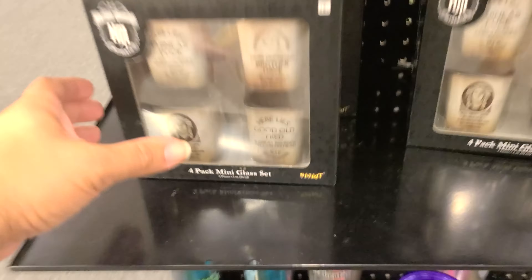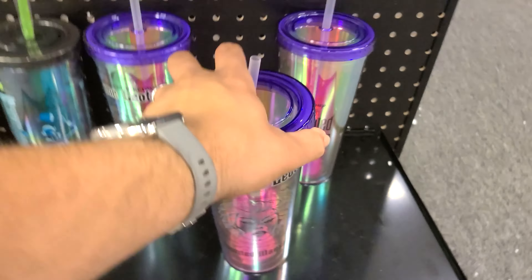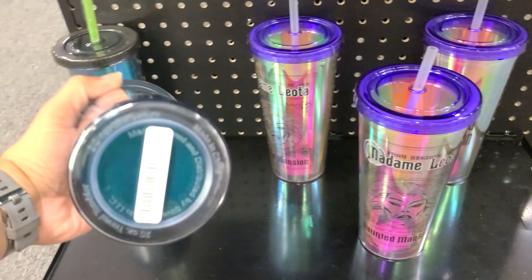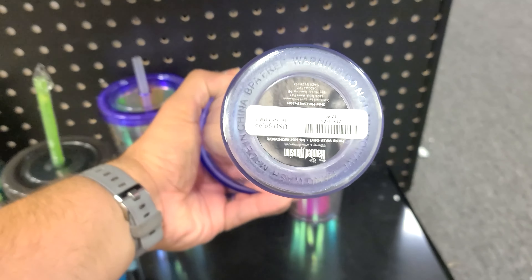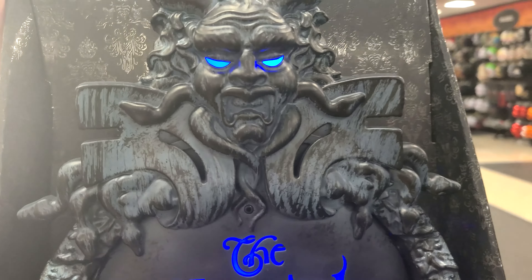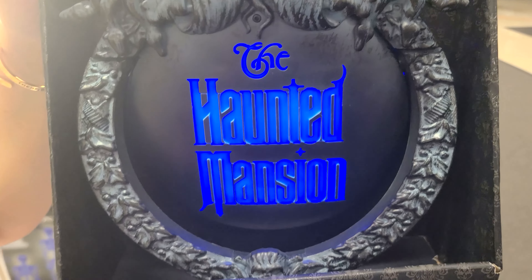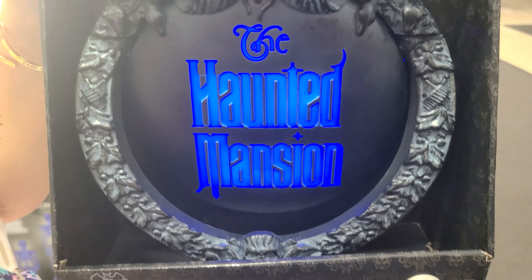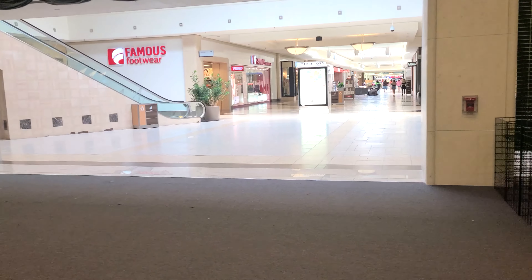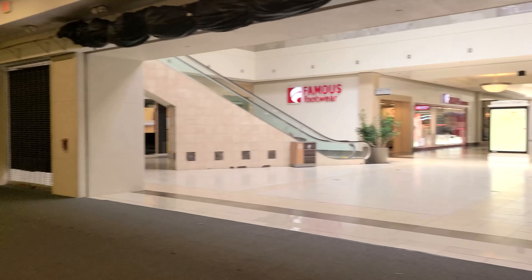They've got a mini glass set. And of course some nice cups down here — the hitchhiking ghosts on one, Madame Leota on another. They are $9.99 each. There's also a door knocker — how much is that? $50. So right here is where you would come in from the mall side, and you would just come right inside.